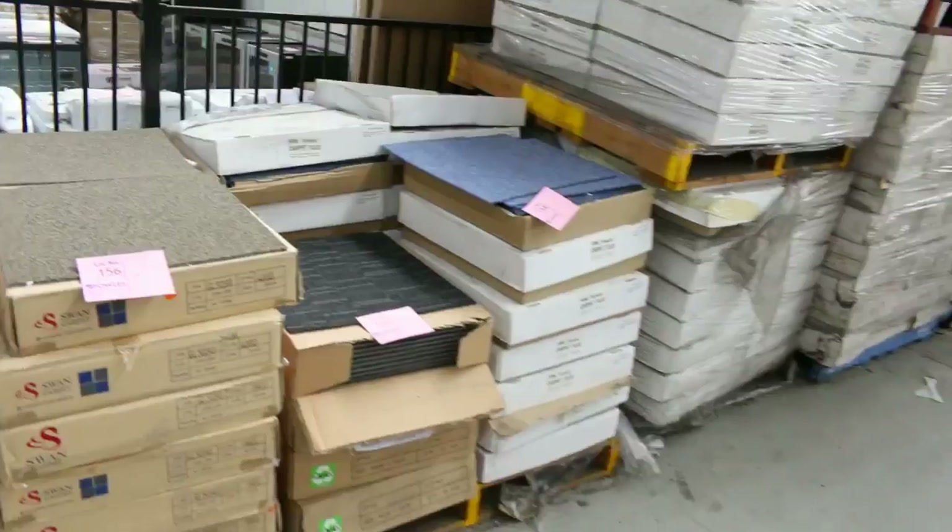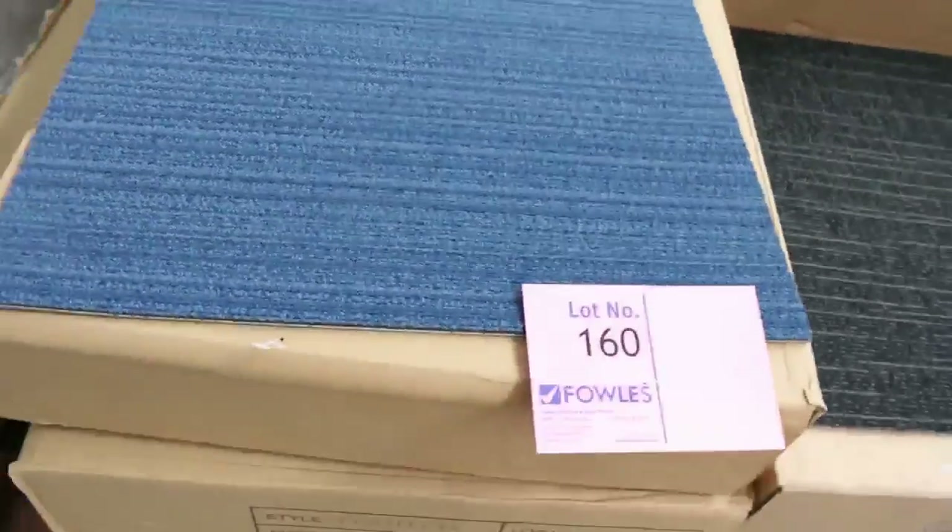We've got some carpet tiles there — the carpet tiles are selling at around about the $10 a square meter mark, and some small quantities there of floating floors starting from $5 a square meter.